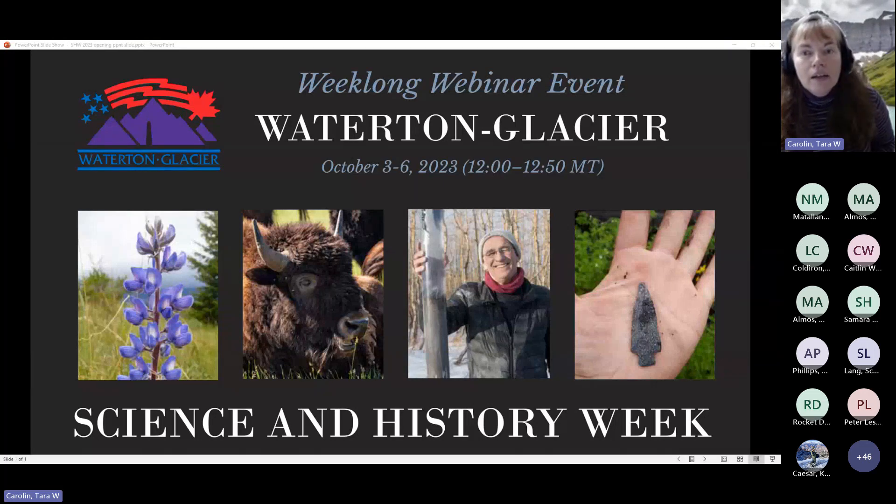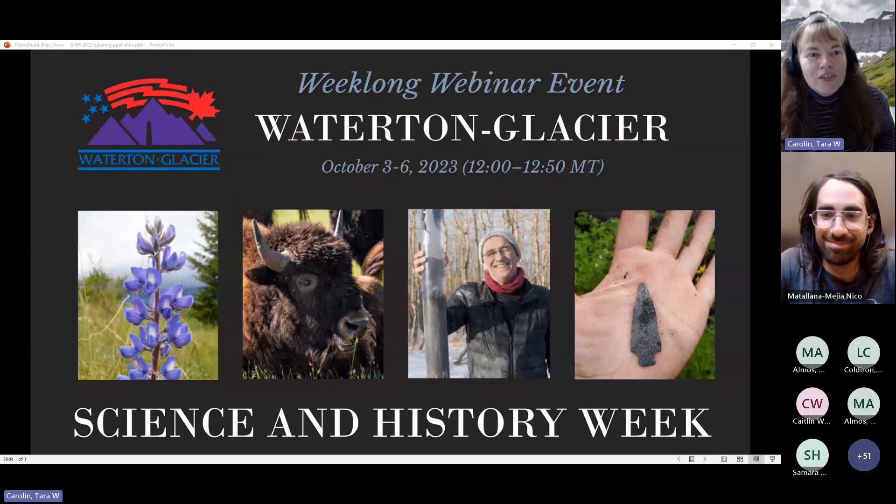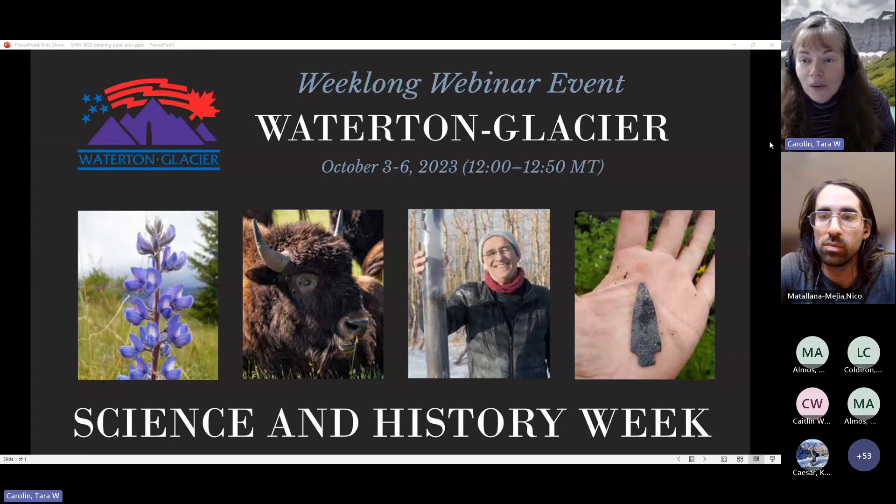Today we are featuring the presentation titled 'Grasslands in the Crown of the Continent: 20 Years of Change,' led by Nico Matallana-Mejia, a PhD candidate at Colorado State University. Nico first fell in love with the ecosystems of Montana during his undergrad work at the University of Montana, where he studied restoration ecology and plant biology. After several years working various botany jobs throughout the West, he dreamed of coming back to Montana to combine his love for ecology and his love for the place. He landed a position in Glacier National Park and started his PhD, and now in his fourth year, he's studying the relationship between grasslands and bison in Glacier and beyond.